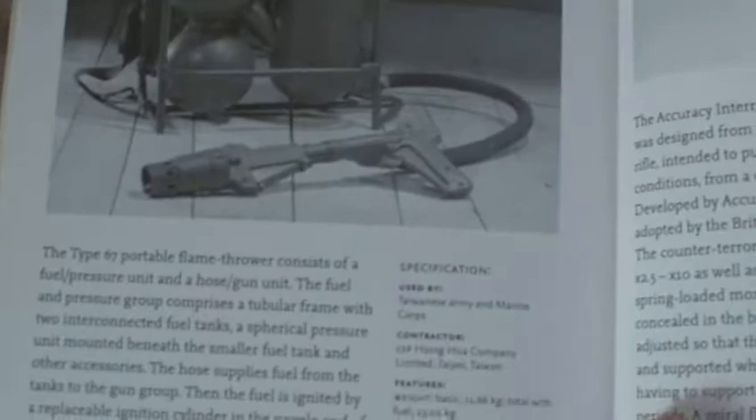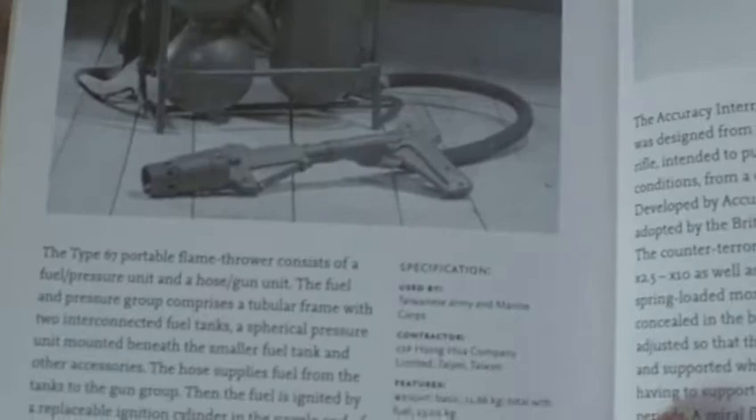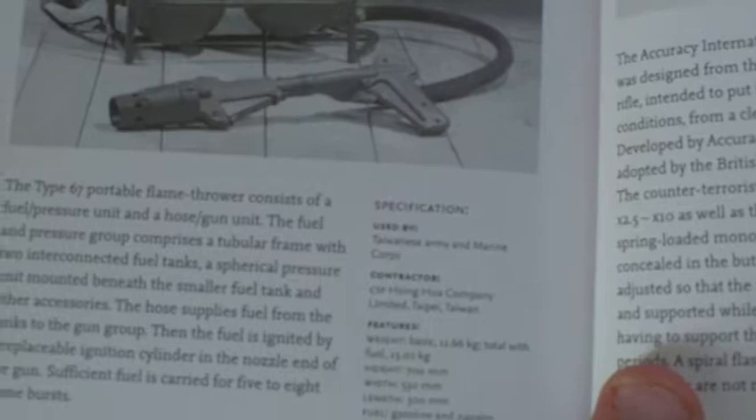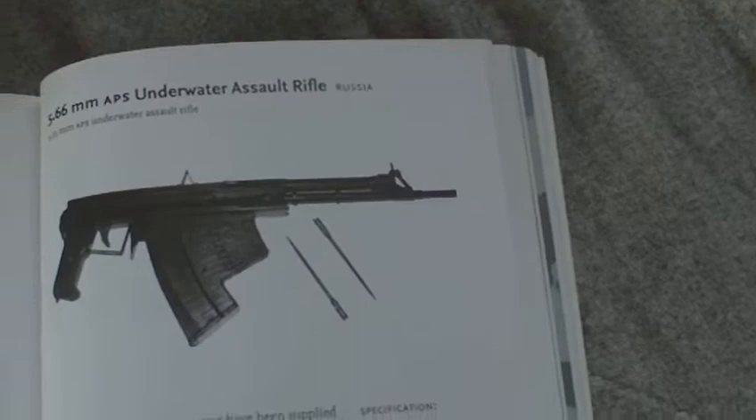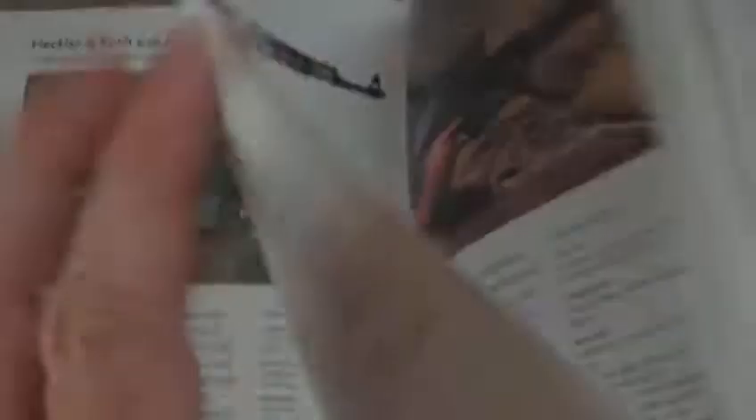And believe it or not, they still use a flamethrower — made in Taipei, Taiwan. So there you go, the Taiwanese Army and Marine Corps still have the old pattern flamethrowers that they still make in Taiwan. Underwater Assault Rifle. Special Carbine. Silent Sniper Rifles. All sorts of interesting stuff.